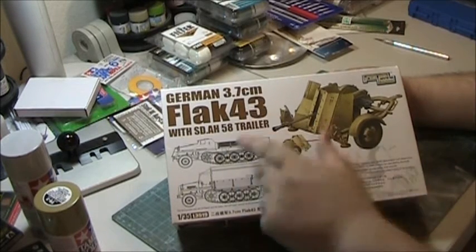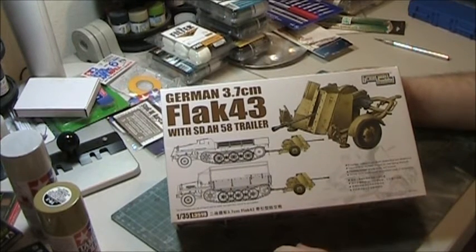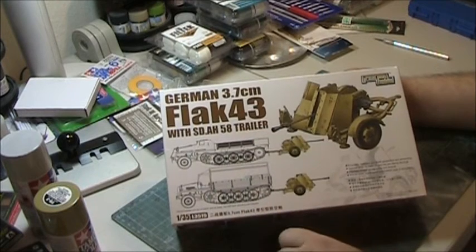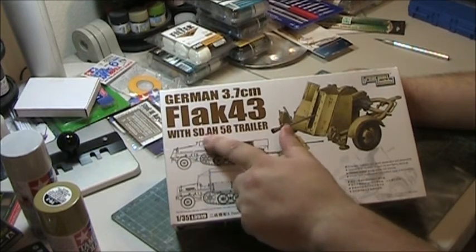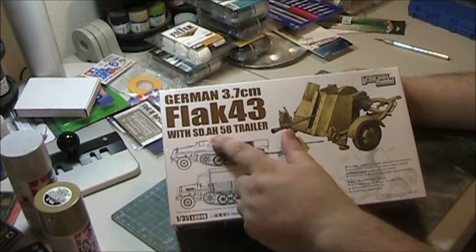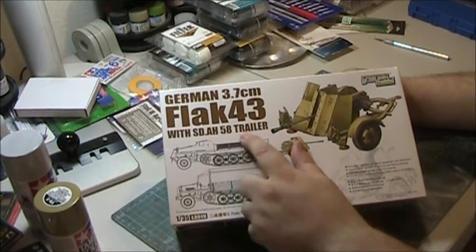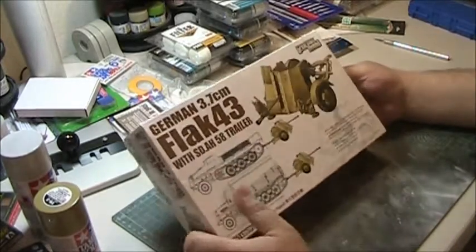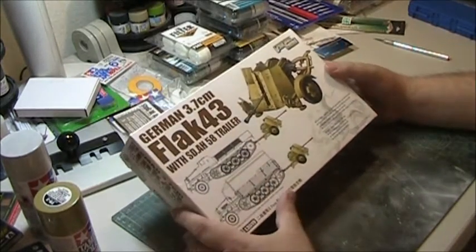We're going to be looking at the German 3.7 cm Flak 43 with Sonderanhänger 58. It's a bit odd they would name it that, because Sonderanhänger means 'special trailer' — so it's essentially 'special trailer 58 trailer.' We're dealing with three languages here, so I can understand the confusion.